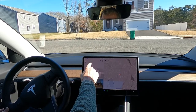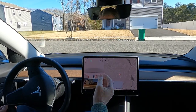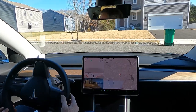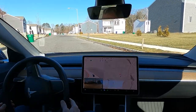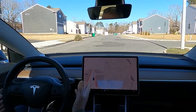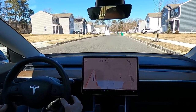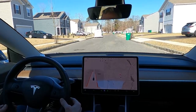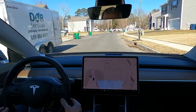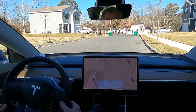Now it wants to make a left-hand turn here — you can see it turned the blinkers on, it did all of that. As you can see, it hesitates quite a bit even though there were no cars coming.